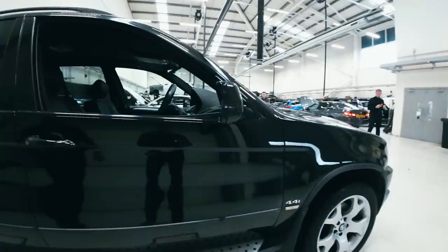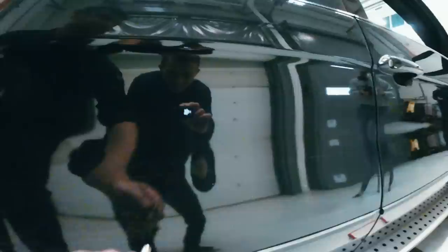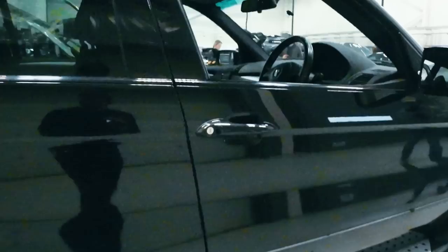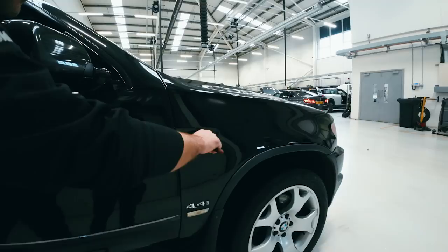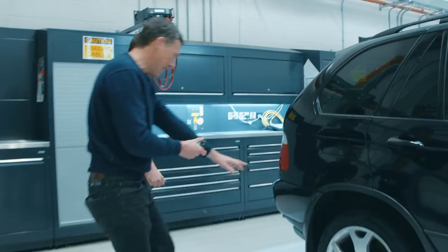Down the side the paint looks a little bit dull. I was worried it might be full of filler — you can use the old school technique of a magnet, and it sticks, which is good. There are no ripples down the side. Looking at the gap here, you can maybe see a little issue which would point toward the door or wing having been off before. But if it has, it hasn't been the worst repair in the world.